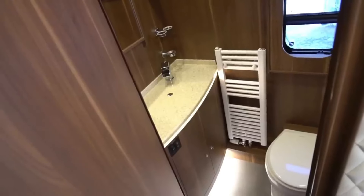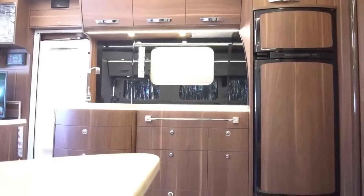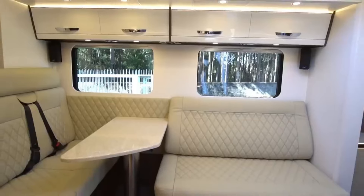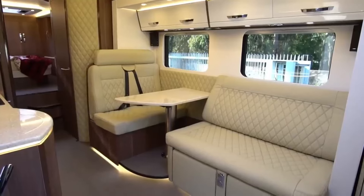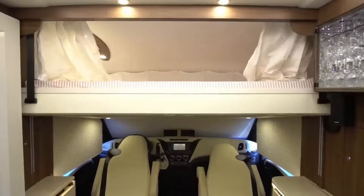Luxury trims and finishes adorn the interior, reminiscent of those found in multi-million dollar motorhomes. From glass display cabinets for your crystal wear to other premium touches, the Starliner SL25 ensures you travel in style and comfort, no matter where your adventures take you.